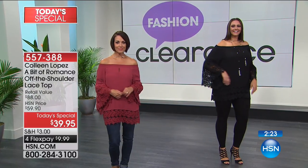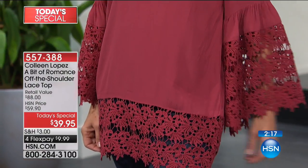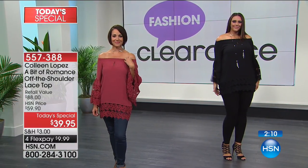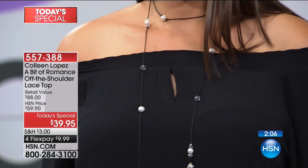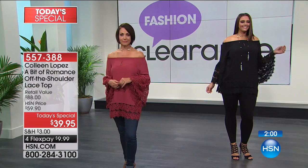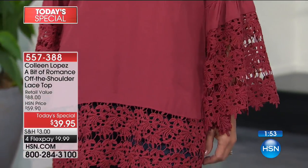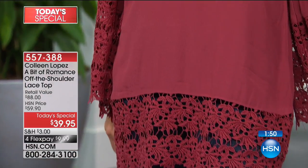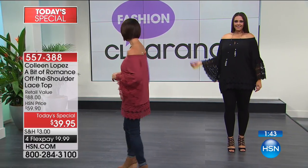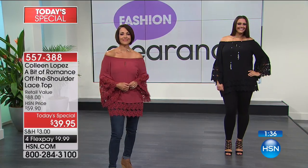You just can't go wrong - that specialty piece in your closet. If you don't have that one special blouse, get this. Four flex pays gets it home for $9.99. You can't go to the mall and beat that. It really looks like something you'd see in a high-end resort shop or an expensive boutique when you get off a cruise ship - but at much better prices.